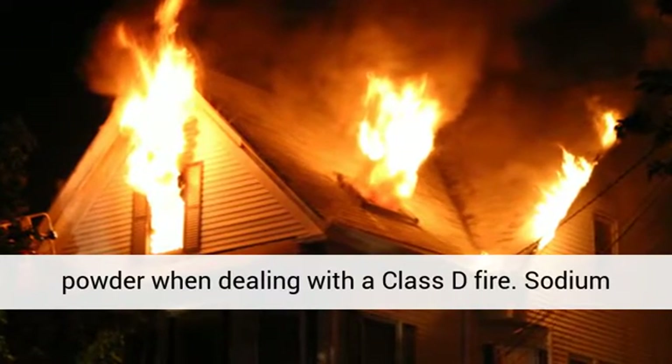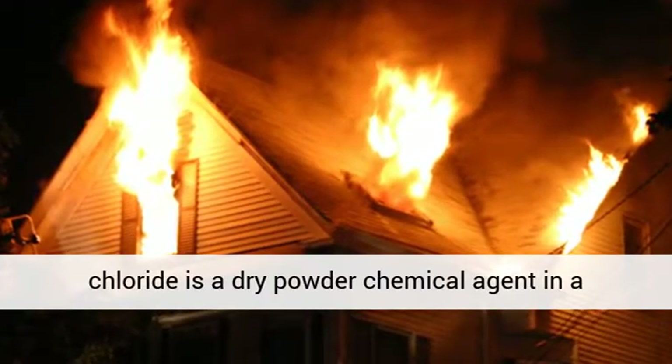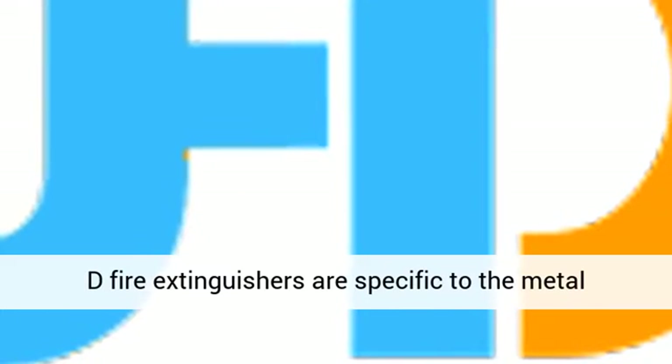Sodium chloride is a dry powder chemical agent in a specific type of Class D fire extinguisher. Class D fire extinguishers are specific to the metal they will extinguish in a fire.